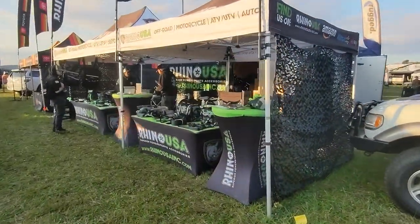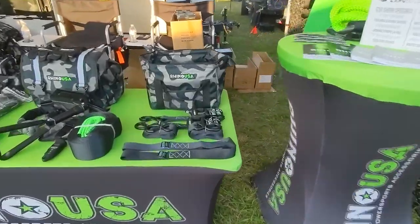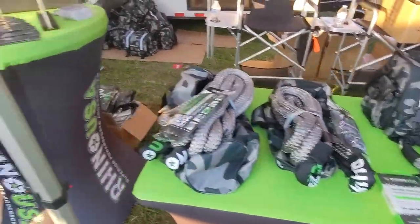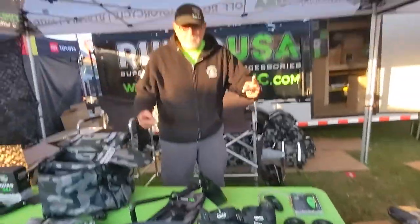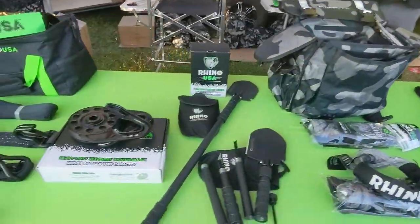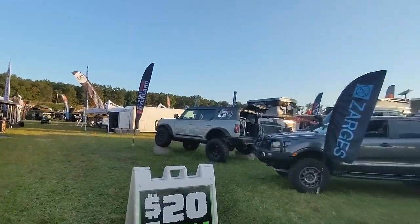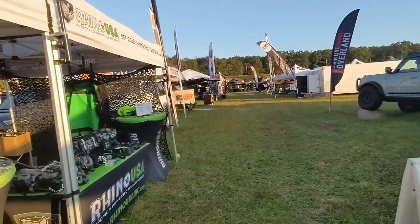All set up here at Overland Expo. We've got our HD tie-down kits, ultimate recovery kits, kinetic ropes, a bunch of stickers, show specials. There's Ray, the master salesman. Snatch blocks. Going to have a great day today. Weather is beautiful, a little cool this morning but we are all set up.